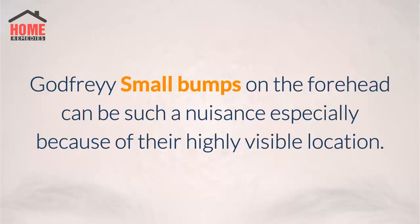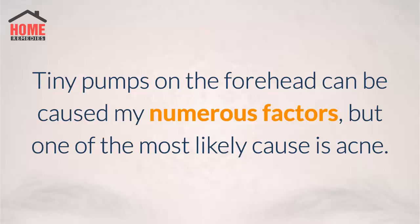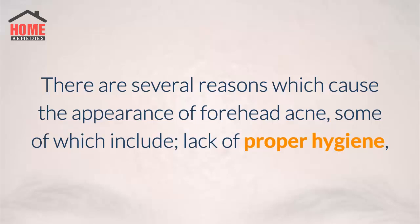Small bumps on the forehead can be such a nuisance, especially because of their highly visible location. Tiny bumps on the forehead can be caused by numerous factors, but one of the most likely causes is acne. There are several reasons which cause the appearance of forehead acne.